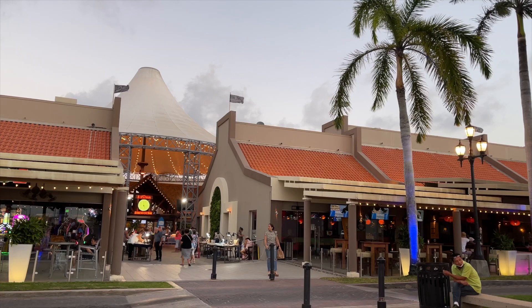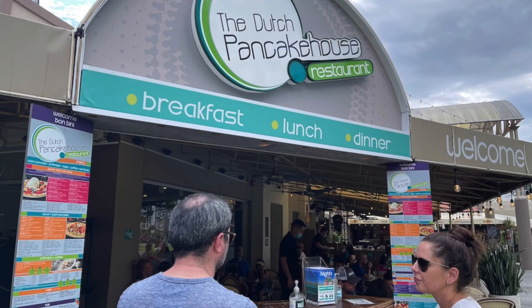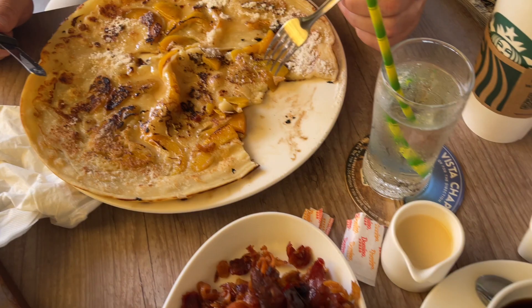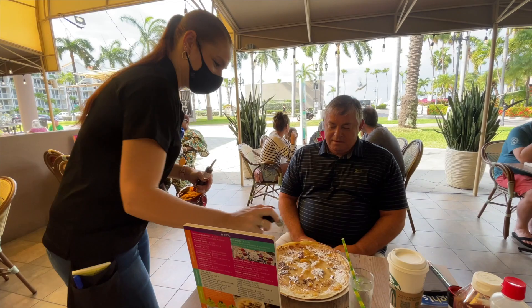The Dutch Pancake House is located in the Renaissance Wind Creek Resort Harbor. This outdoor shopping mall is filled with eateries, shops, casinos, and boats. It's a beautiful walk around and not bad to hang out in if you have to wait in line for your table. The menu for pancakes and waffles is extensive and imaginative. I had the Provençal, a savory pancake with ham, brie, honey, chives, and caramelized walnuts. John had the Peach on the Beach, which was peaches, powdered sugar, and a Grand Marnier flambé.